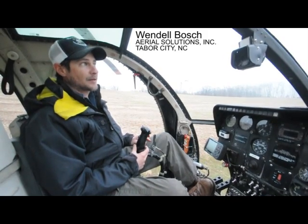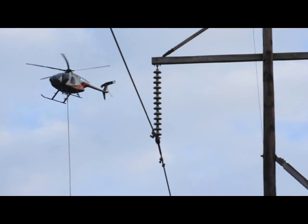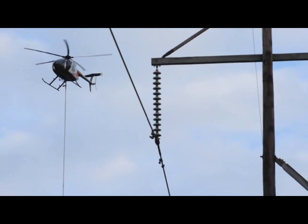In this particular line for First Energy, maintaining the power line right-of-ways with the vegetation management department. We are an attractive nuisance. We make a lot of noise and people will slam on their brakes while driving down the road to see what we're up to and pull over on the side of the road and come running out of their houses.